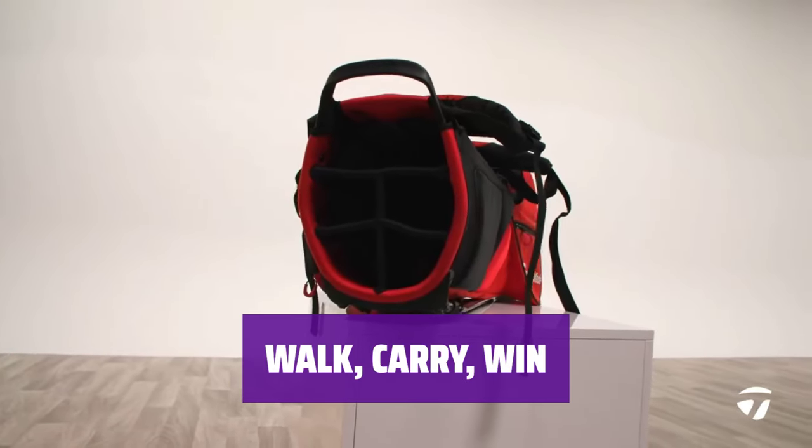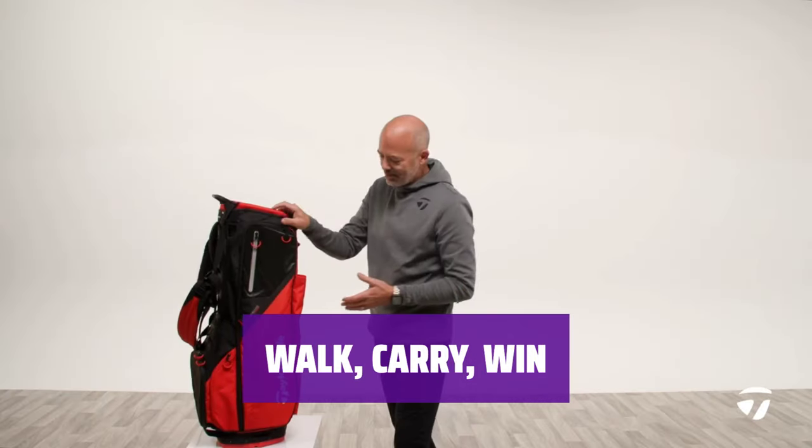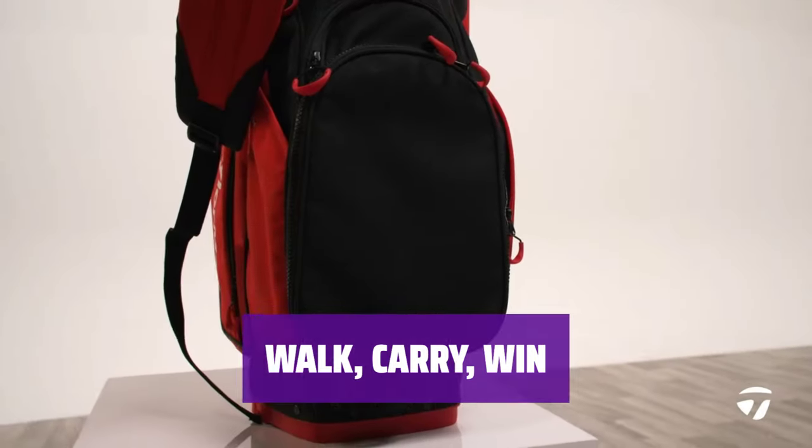Experience the benefits of walking the course with the FlexTech Carry Bag, giving you a better feel for the game and potentially leading to a lower score.